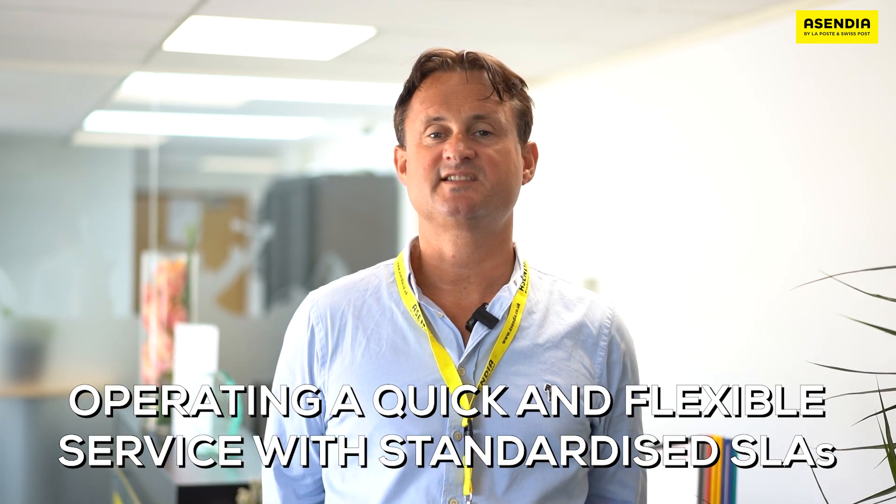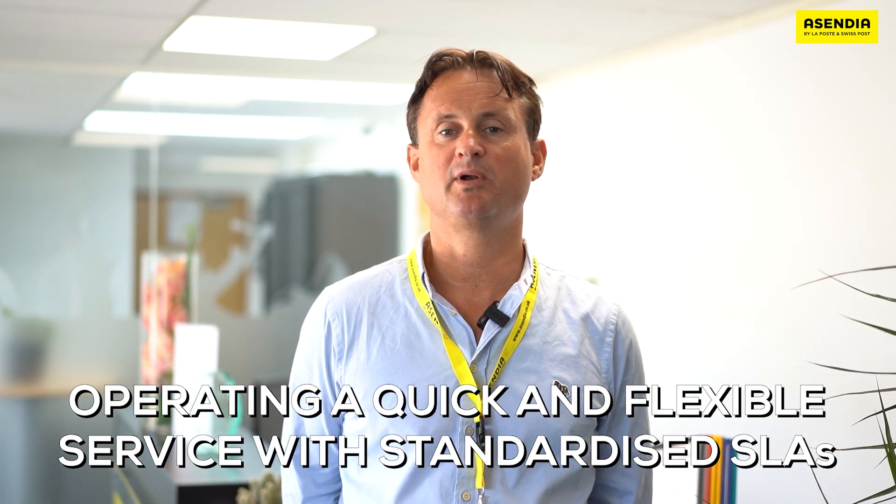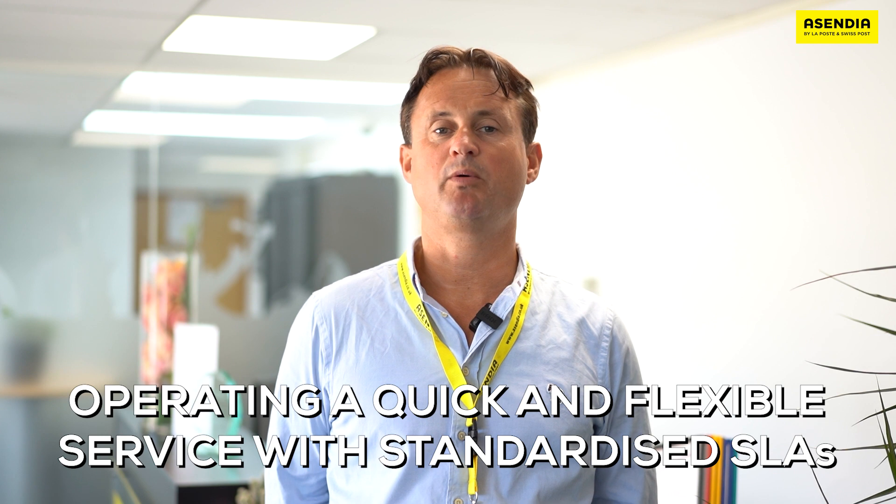We have a standard set of A-Tech SLAs across our operational systems, which we aim to operate as a quick and flexible service. As the customer base grows and as our parcel volumes increase, we aim to scale the team accordingly. And as Ascendia always says, we process parcels locally, but we support globally.